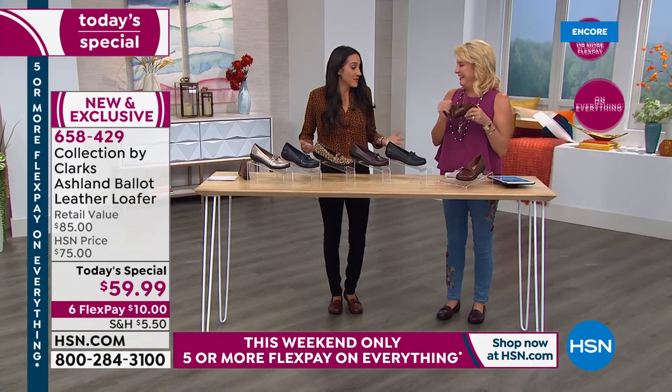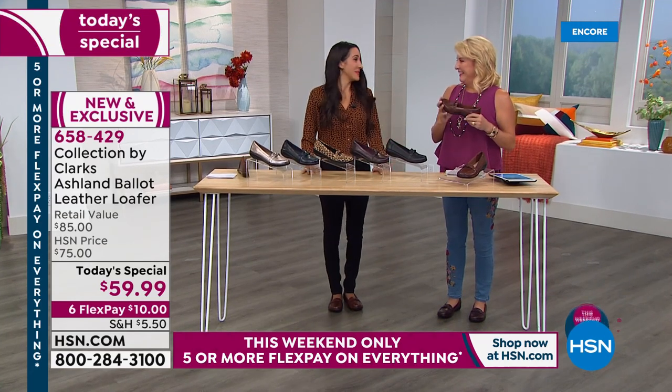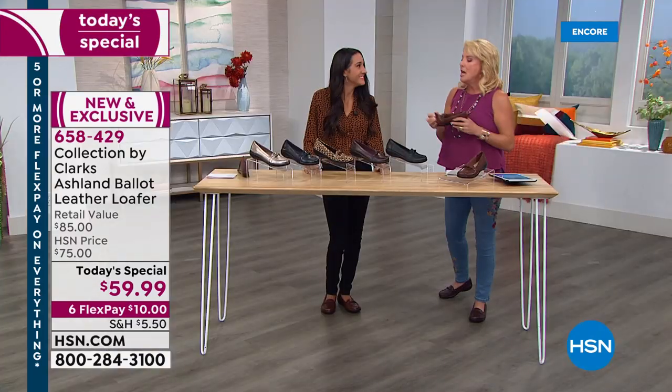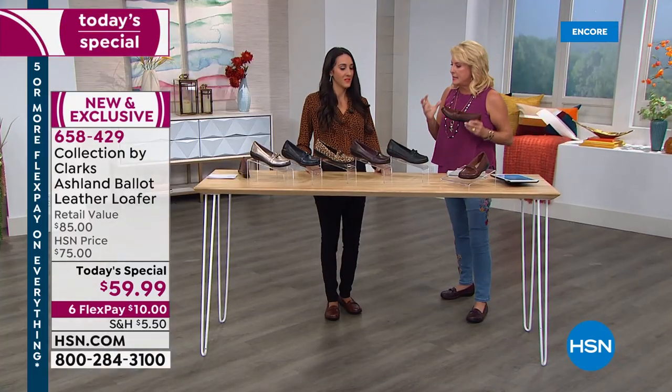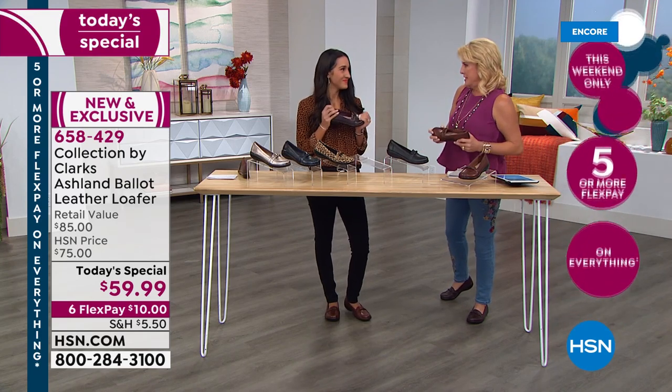I'm going to be wearing these all day tomorrow and I'm so excited because of all the comfort built in underneath. I even jogged and danced all the way across the set when I came over to this side, because you actually can do that — they're that amazing. So let's get into what the team at Clark's has done exclusively for one day for all of us in this loafer.